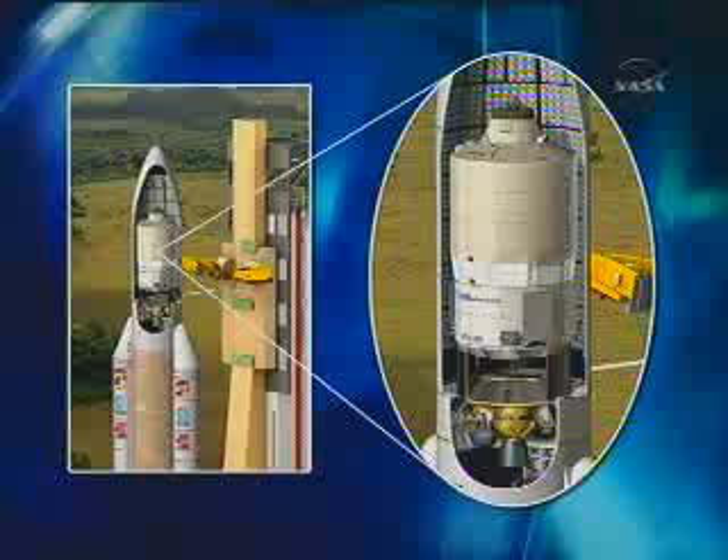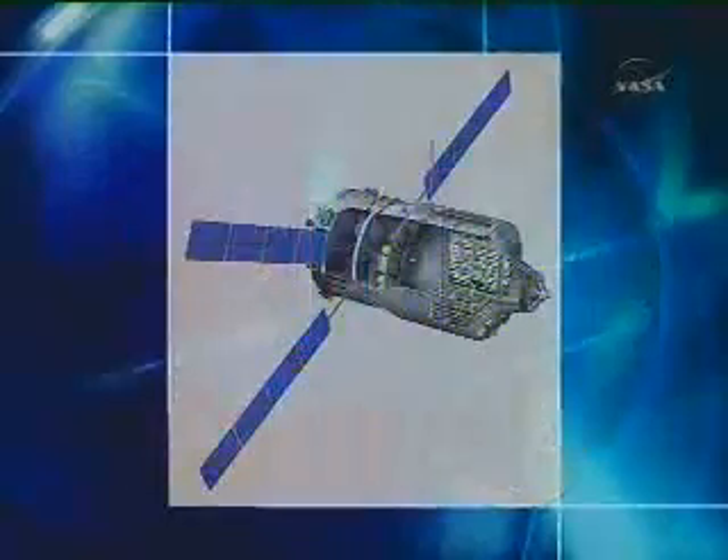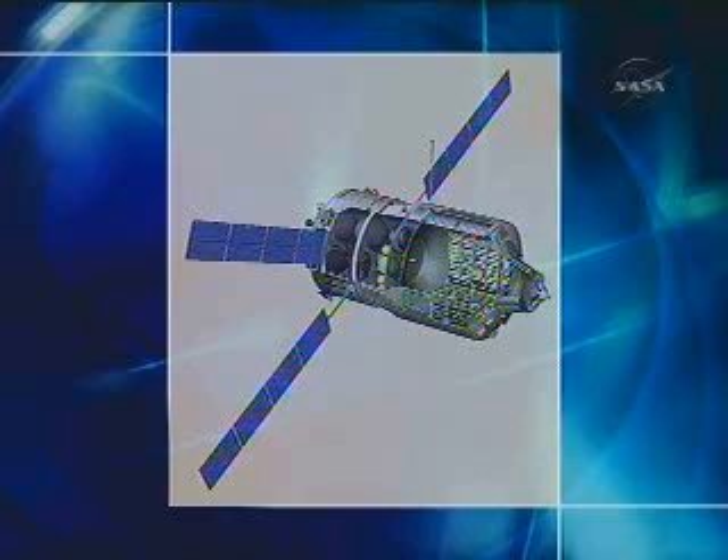The crew aboard the station will transfer cargo out of the ATV and will put their trash and other consumables inside of it. Once the ATV's mission is complete, it will depart the station and will be deorbited and burned up in the Earth's atmosphere over the Pacific Ocean.